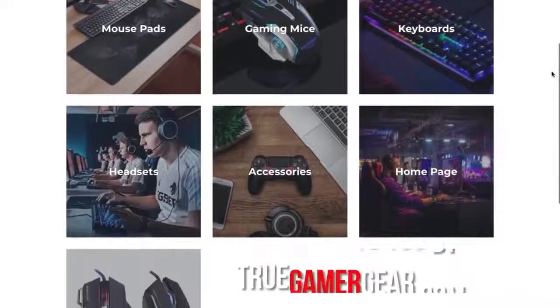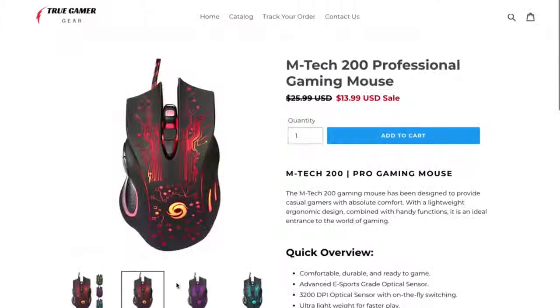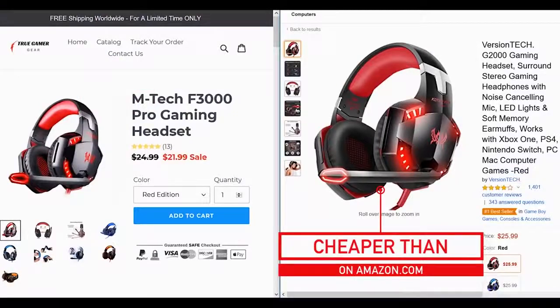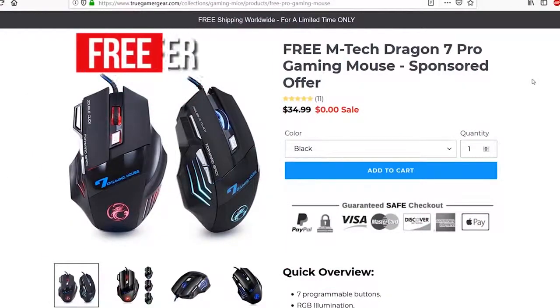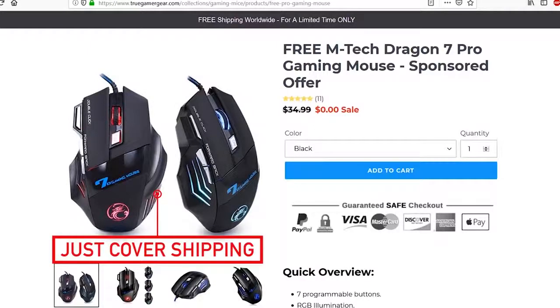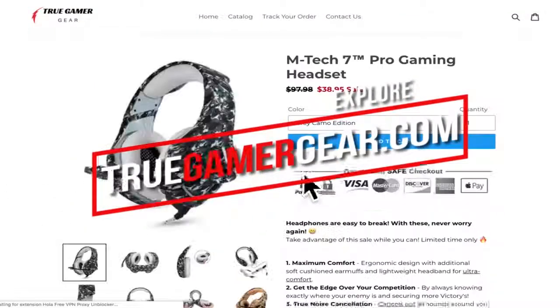This video is brought to you by TrueGamerGear.com. Gaming gear can cost quite a bit, and little things add up. TrueGamerGear offers discounted prices on popular gaming gear — for example, a top-selling headset on Amazon with over 1,400 reviews sells for cheaper on TrueGamerGear.com than on Amazon. With cheaper prices than Amazon and other major online retailers, it's definitely worth a look. For sponsoring the video, they're running a free offer: for a limited time, you can get the EmTech Dragon 7 Pro gaming mouse absolutely free just by covering the small shipping fee. Check out the link in the description to claim it.